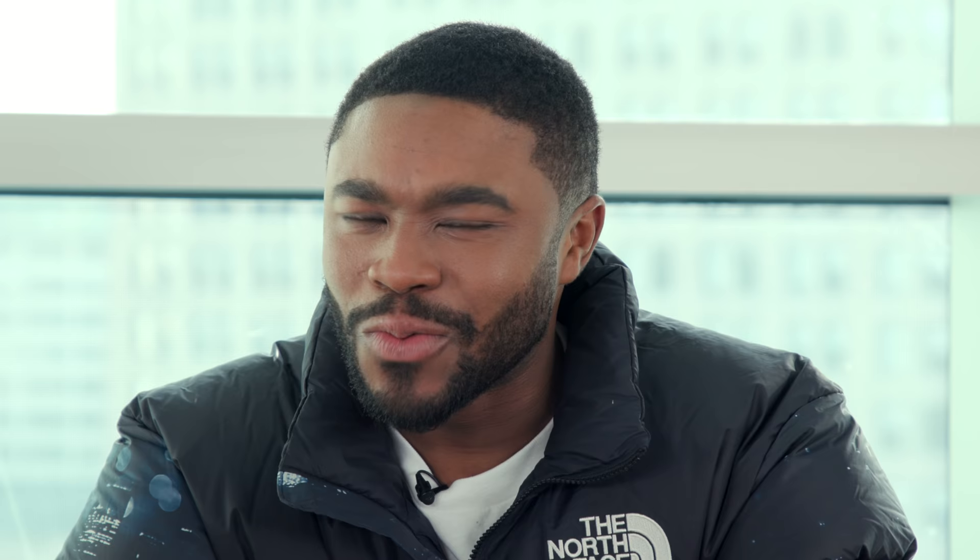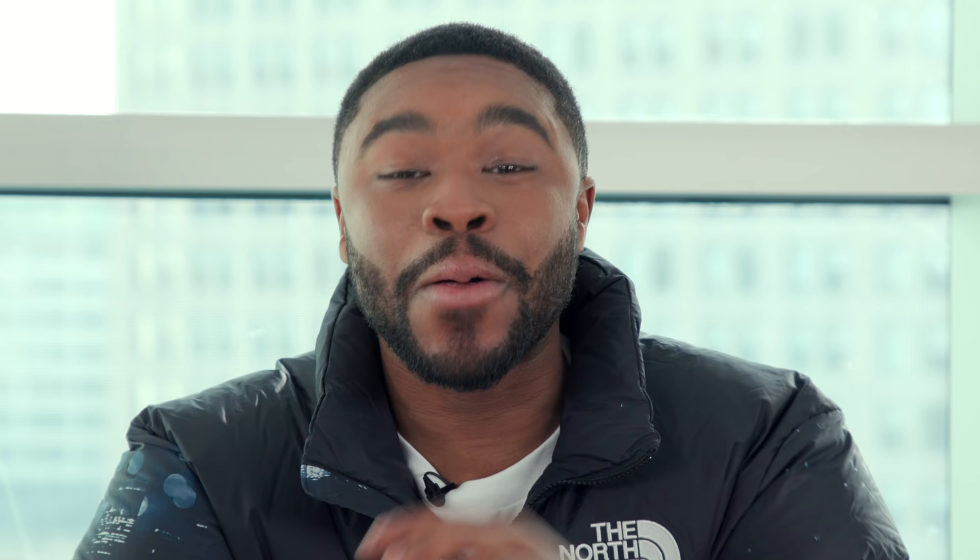It's a bird, it's a plane, it's... wait, Spider-Man? We thought those Concords would be the last major release of the holiday season. But last week, the Origin Story Jordan 1s came out of nowhere, posting one of the biggest drops of the year. This is yet another gigantic hit for the Jordan 1. Looking back at the biggest release days of 2018, six of the top ten biggest sales days have belonged to Jordan 1s.